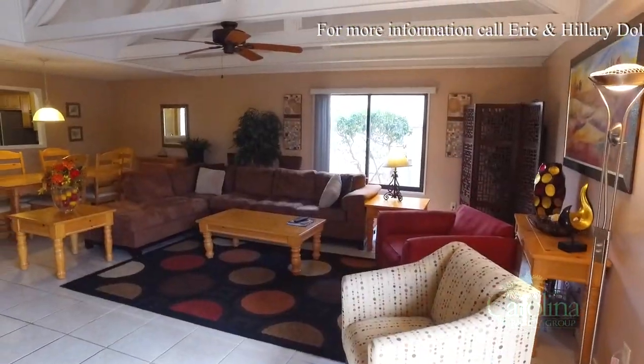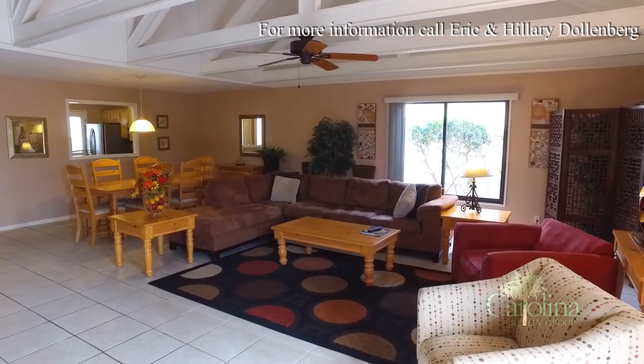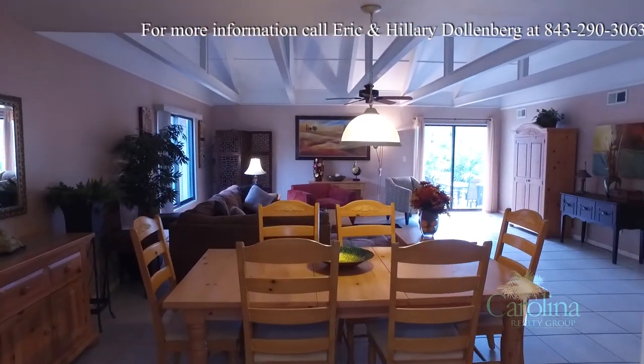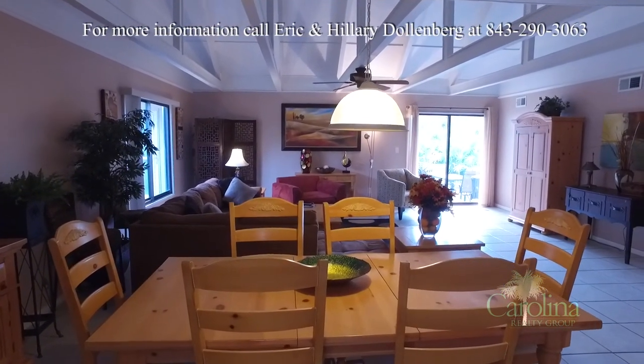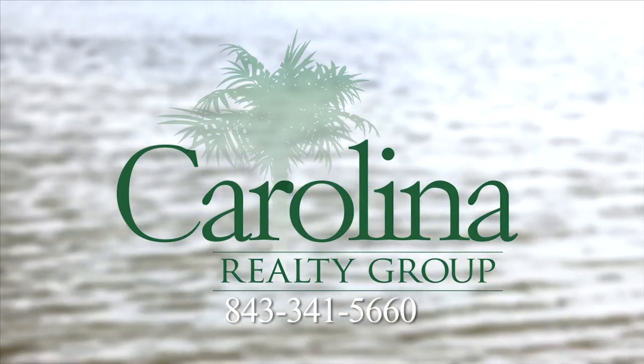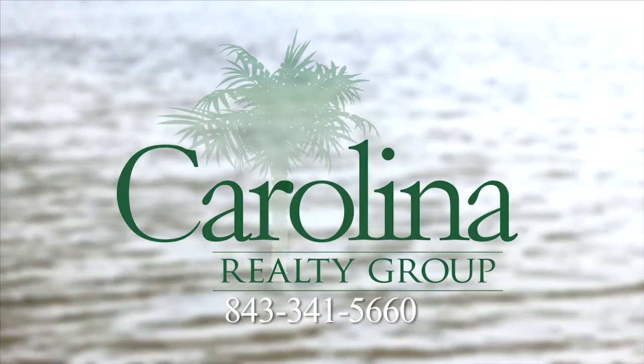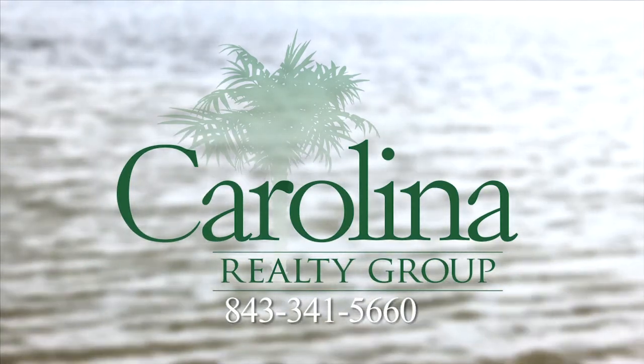Whether you decide to make this your own permanent home or a rental, the life will be one you will enjoy whenever you're here. For more information, please contact Carolina Realty Group at 843-341-5660.